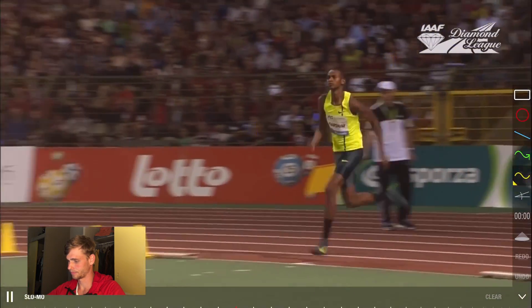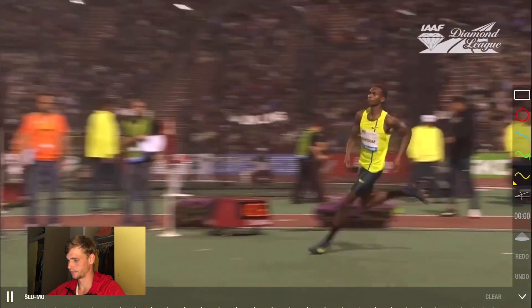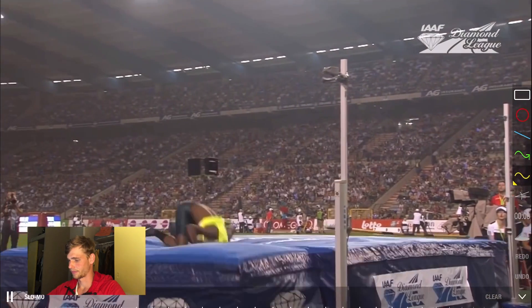Then came another miss at 2 meters 37. Oh, that was close.